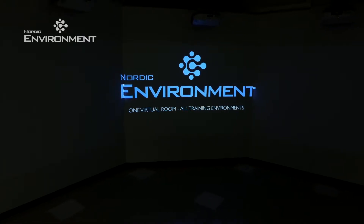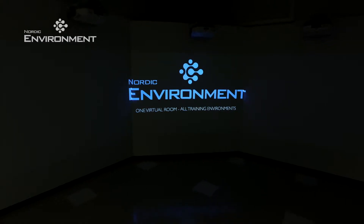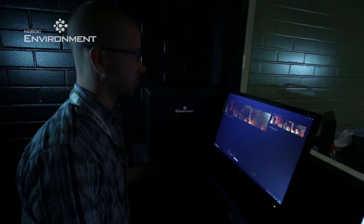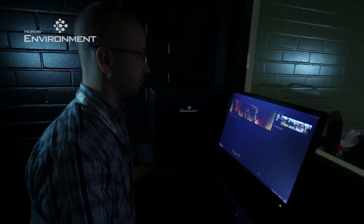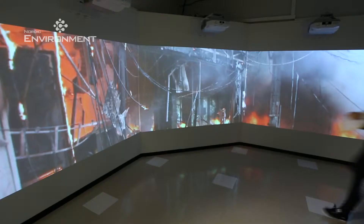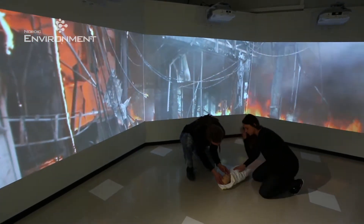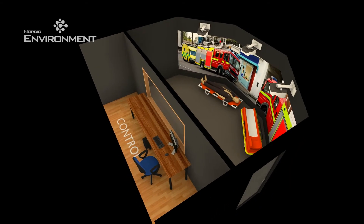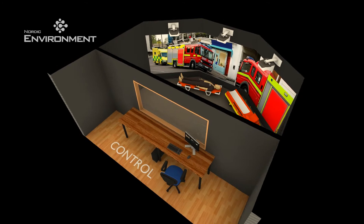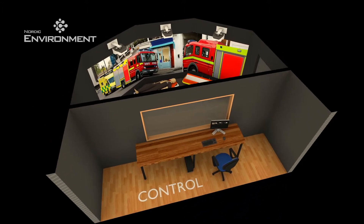Nordic Environment is a virtual training room that allows for rapid deployment of various training environments in indoor spaces. This digital system reduces expenses since a single training space can be transformed for many quite different uses. High-definition video images or photos can be displayed for the background, and three close-range projectors convert the images into a single seamless entity by means of computer software.